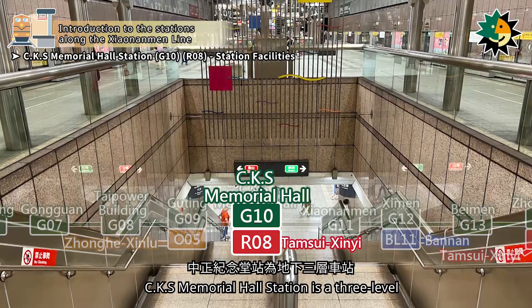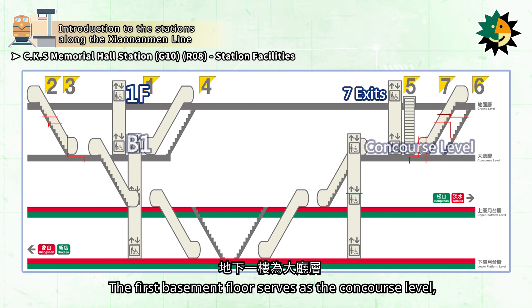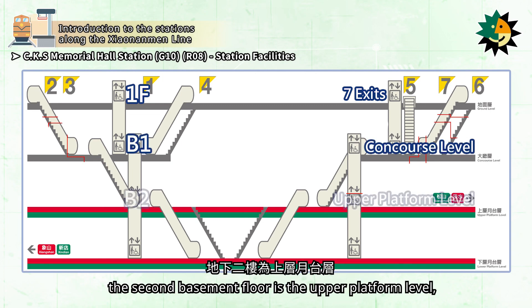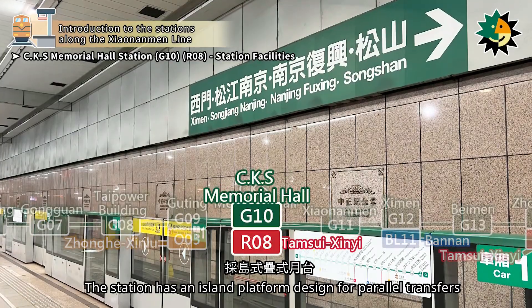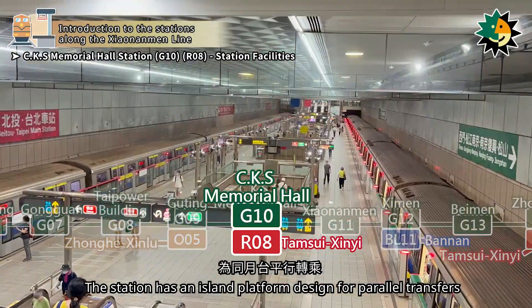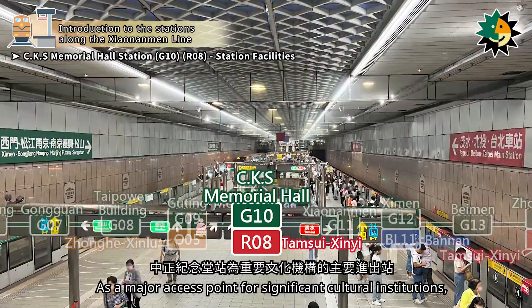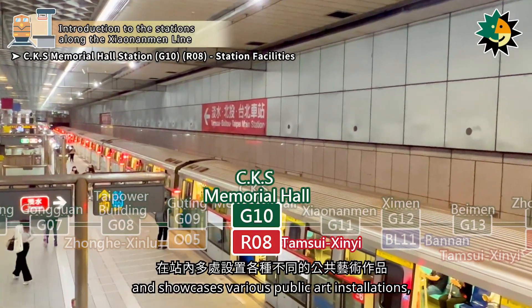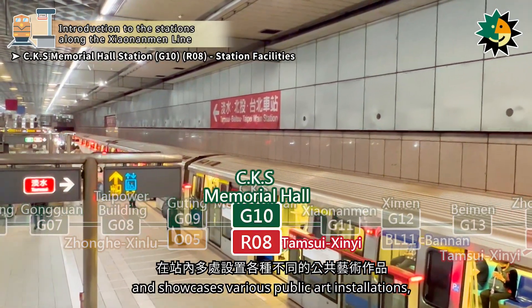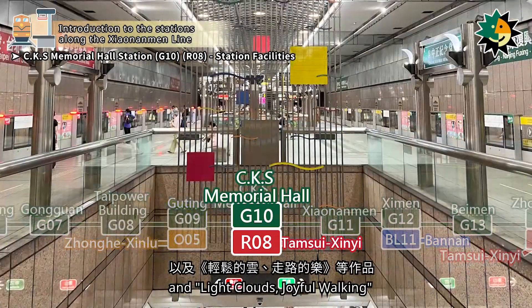Chiang Kai-shek Memorial Hall Station is a three-level underground station with seven exits. The first basement floor serves as the concourse level, the second basement floor is the upper platform level, and the third basement floor is the lower platform level. As a major access point for significant cultural institutions, the station features a high-ceiling design and showcases various public art installations, such as Beyond Thought, I Want to Fly, Stage, Platform, and Light Clouds, Joyful Walking.